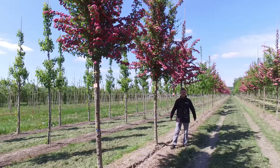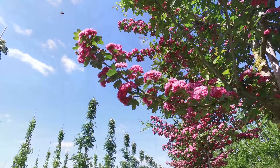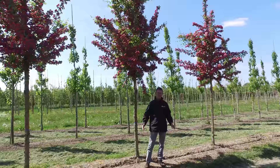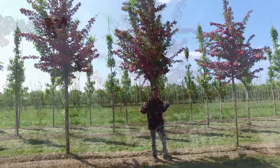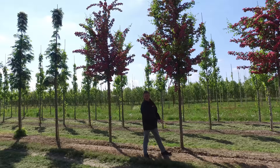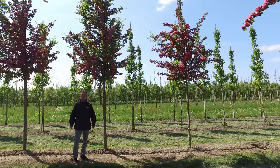This is Crataegus media 'Paul's Scarlet', or Red Thorn in English. It was discovered in the UK in about 1860 by a Sir Paul. It's a tree that grows quite slowly and doesn't get too big — maybe six to eight meters. The crown is still quite narrow now but it will get more round when mature. It's a tree that doesn't like totally dry conditions, but it can withstand paved surfaces. You can use it in a smaller garden because it doesn't get too big — a very attractive tree when flowering.